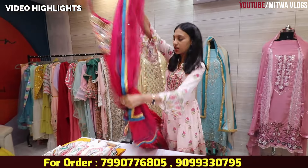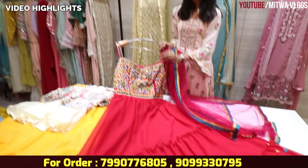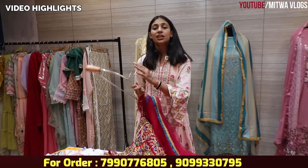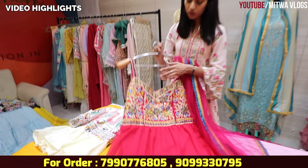You will also see the designer pieces. You will not get this from 3000 to 4000 — you will get this in a reasonable range.